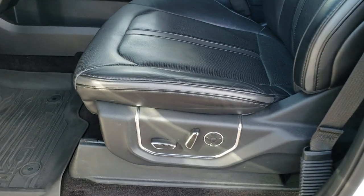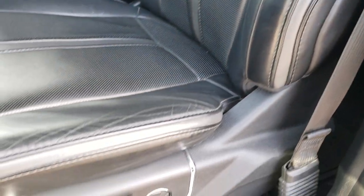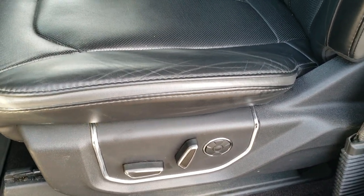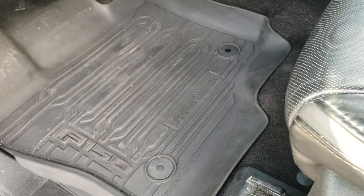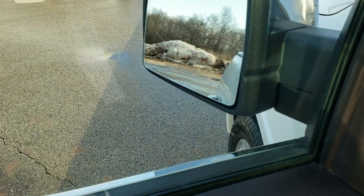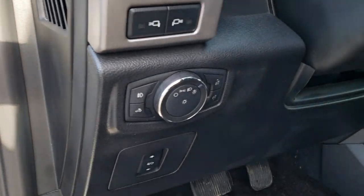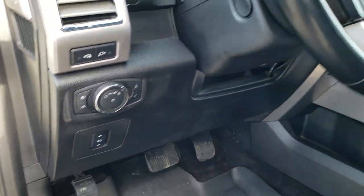It has intelligent access. The Platinum package gives you black and gray two-tone leather with no rips or tears. Both front seats are heated and cooled. Factory all-weather floor mats are included and you get a memory driver's seat. It has power windows, power locks, power mirrors, and the power mirrors do power fold in. It also has power pedals, auto headlamps, and LED side lights.